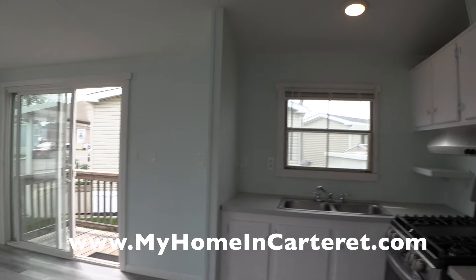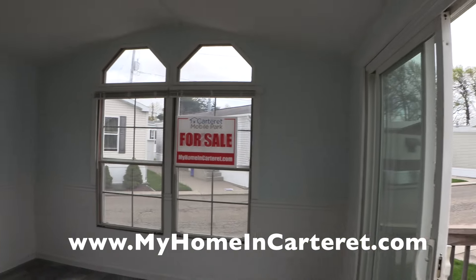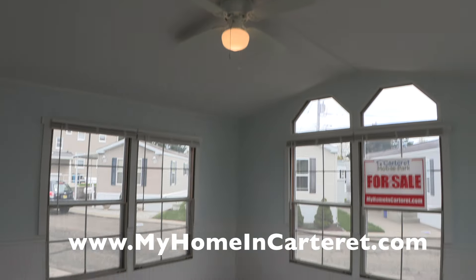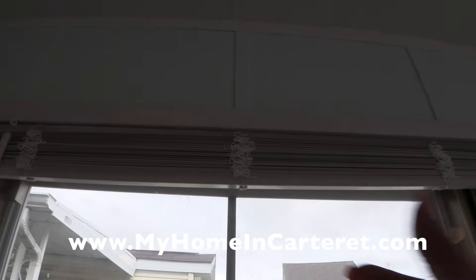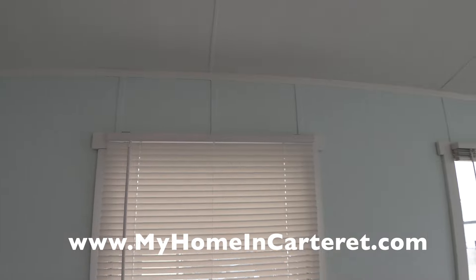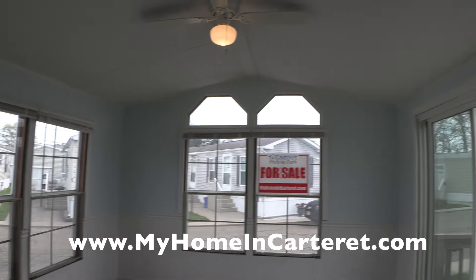You don't have full privacy because I put the screens up, but I'll show you still photographs after the video is done so you can see what it looks like with the screens down. There's your fan and your overhead light, your laminate flooring. This is me showing you how to put the screens down so you know they're really there — and that's all the other windows.